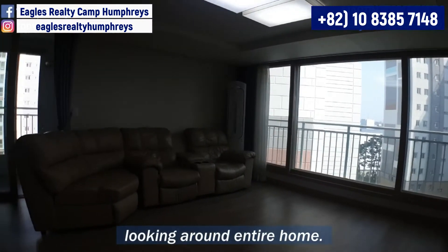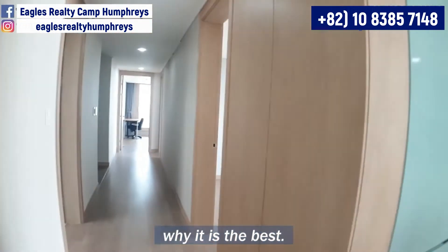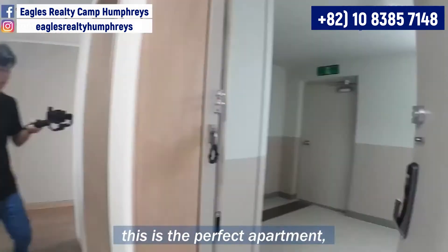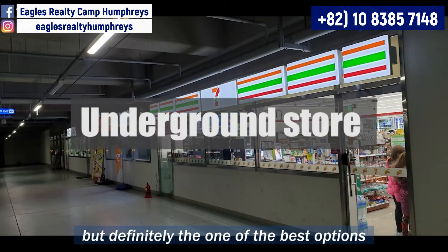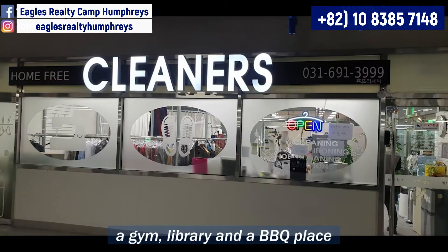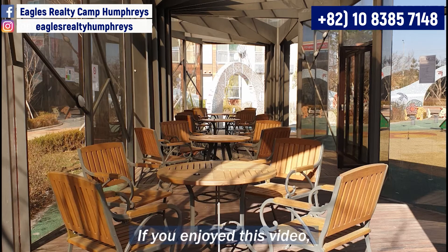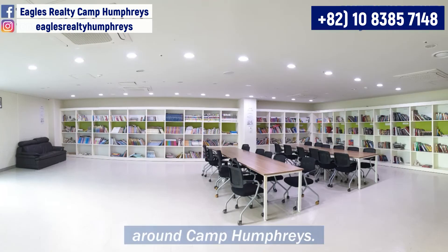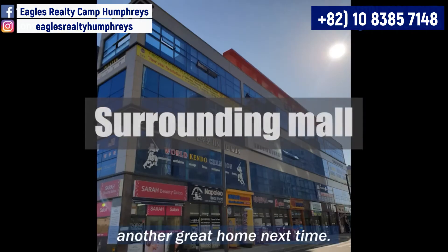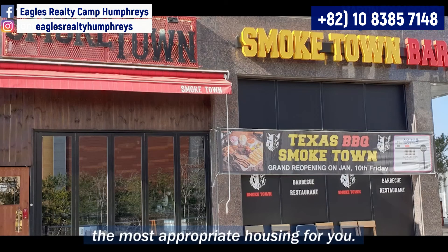We finally finished looking around the entire home. Overall, the best has the reason why it is the best. I can't say this is the perfect apartment but definitely one of the best options for workers at Camp Humphries. There are many amenities such as a gym, library, and a barbecue place within the complex. Today I showed you an apartment for rent called Brownstone. If you enjoyed this video, please subscribe to watch more videos of diverse housing around Camp Humphries. Please contact me so that I can help you find the most appropriate housing for you. Thank you for watching.